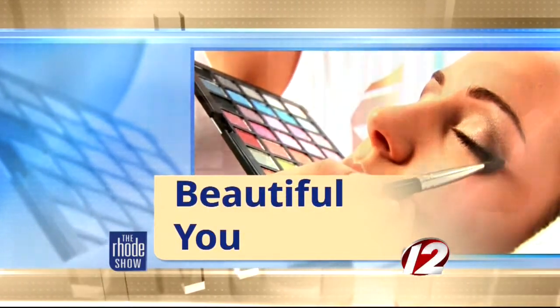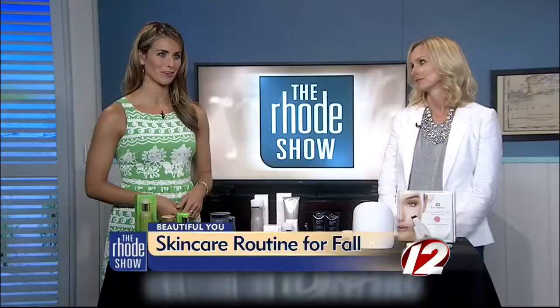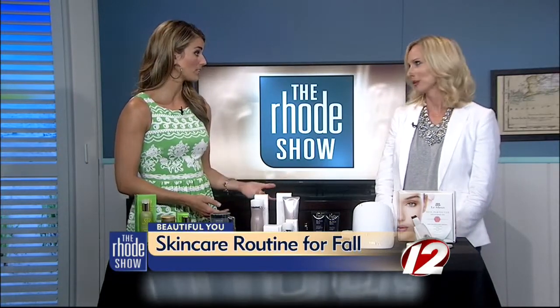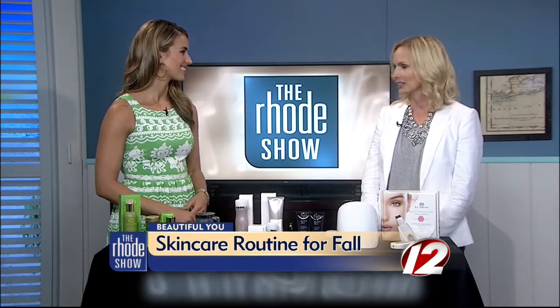This morning in Beautiful U, the summer may have left your skin feeling a bit stressed, but the fall is actually a great time to reboot your skin care routine or even start a new one. Here this morning with some simple tips to help us is beauty expert Kirsten Brussi. Is this a good time of year? It's the perfect time — change of seasons, change of routine. Kids are going back to school, and you can go back to beauty school and revamp your routine.